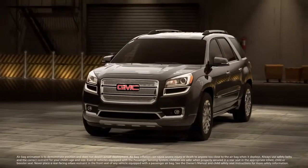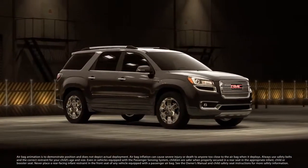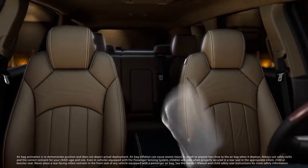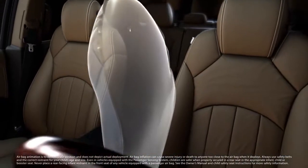GMC Acadia's available industry-first front center airbag personifies GMC's approach to intelligent innovation. This centrally mounted front airbag deploys from the side of the driver's seat to provide cushioning between the driver and front passenger, to help reduce injury in side impact crashes.